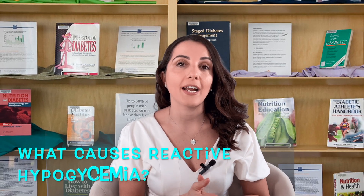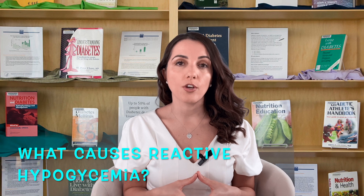We actually don't know the exact cause of reactive hypoglycemia. However, we do know the potential triggers: intake of alcohol and high sugary foods, such as white rice, white pasta, white bread, potatoes, pastries such as cakes, cookies, pancakes, waffles — any of those goodies that a lot of us tend to like.